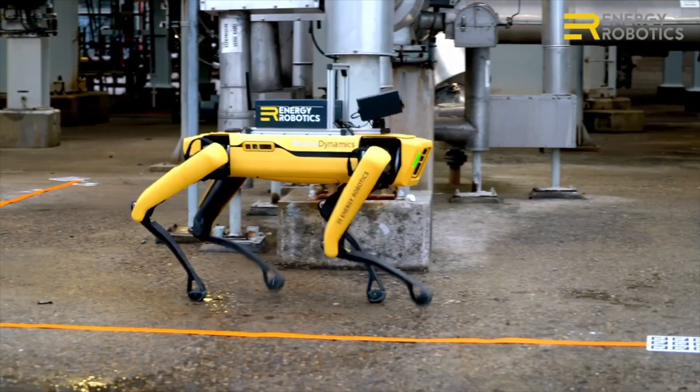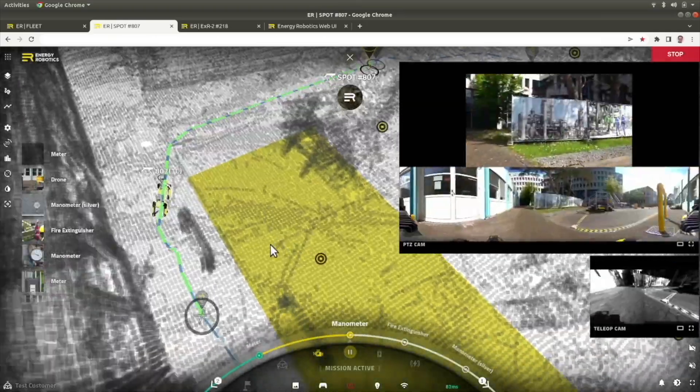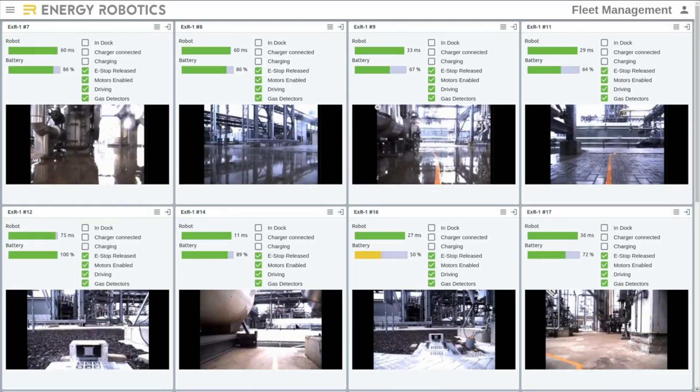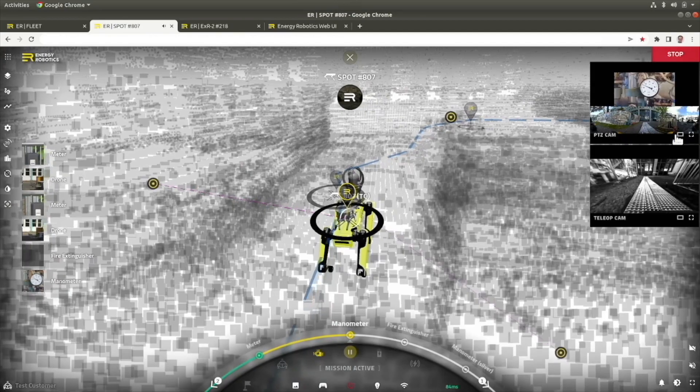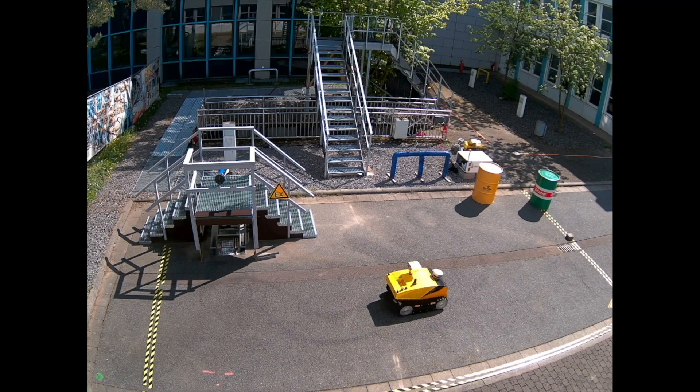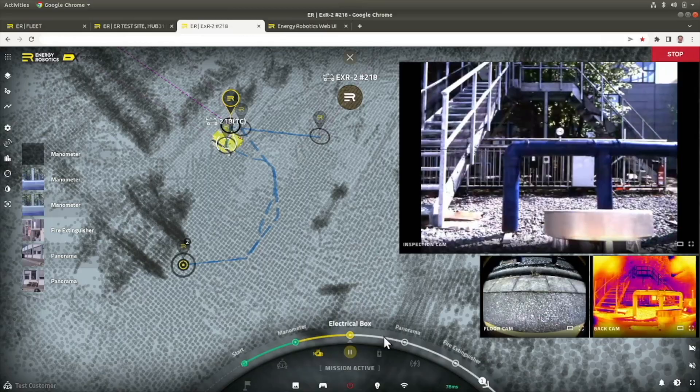Our approach from the get-go was to set up a platform which combines three main elements for future automation: a software for a robot operating system which works with a cloud-based fleet management and an AI-driven analytics platform for industrial applications of mobile autonomous robots.